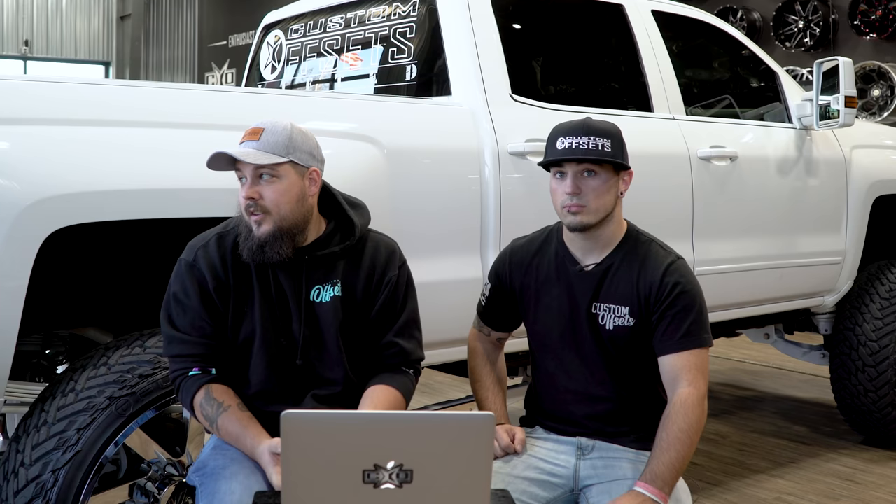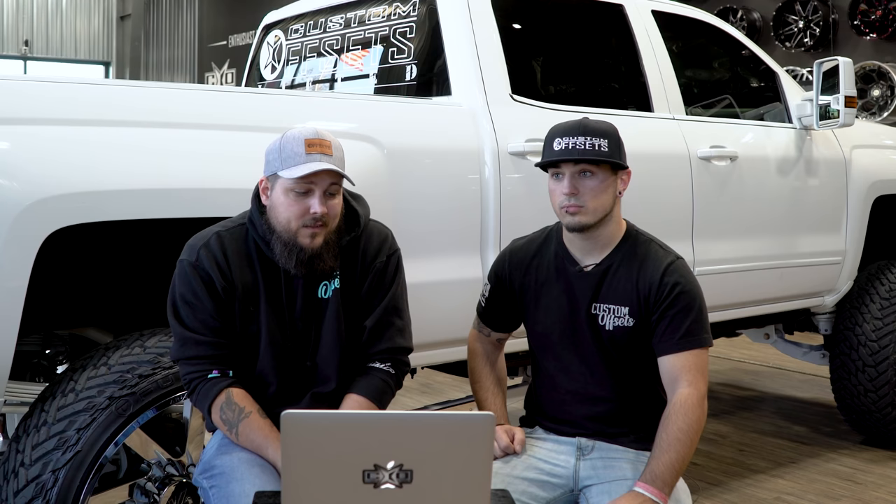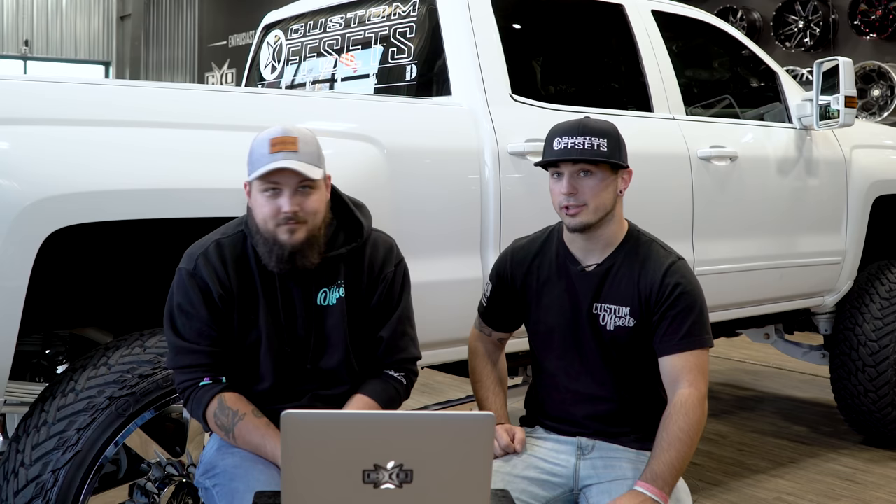That's another episode of Head to Head — thanks so much for watching! If you liked the video, leave a like and consider subscribing so we can keep making content like this. To get your truck featured in the gallery or in Head to Head, add it at customoffsets.com/add — and make sure you use good pictures, because Coda cleans the gallery ads.